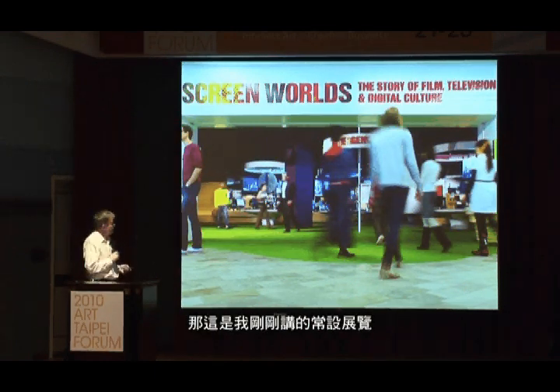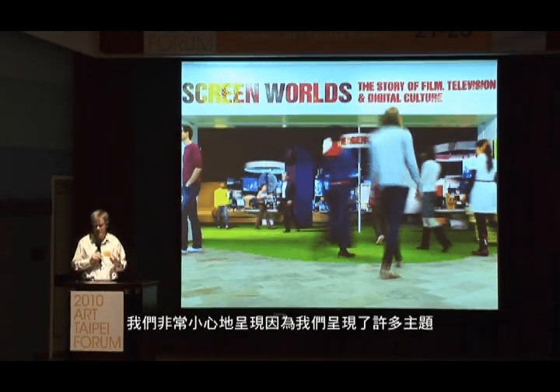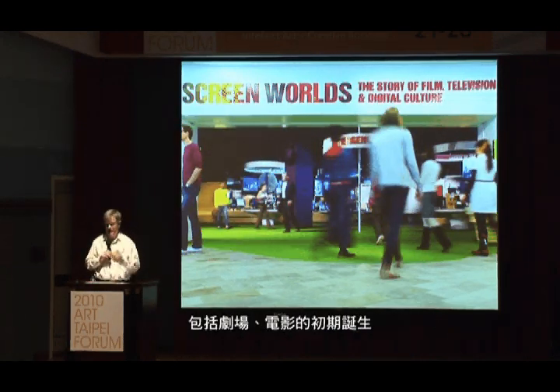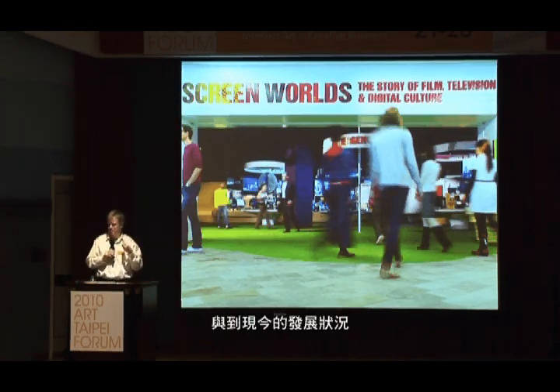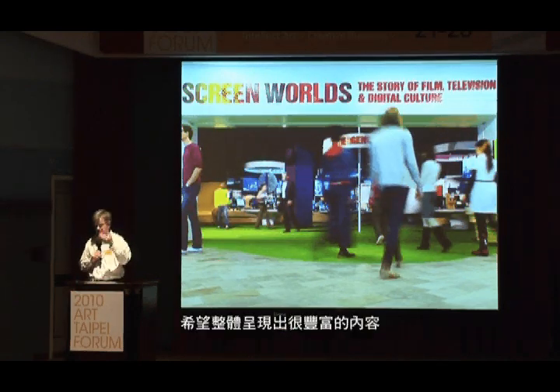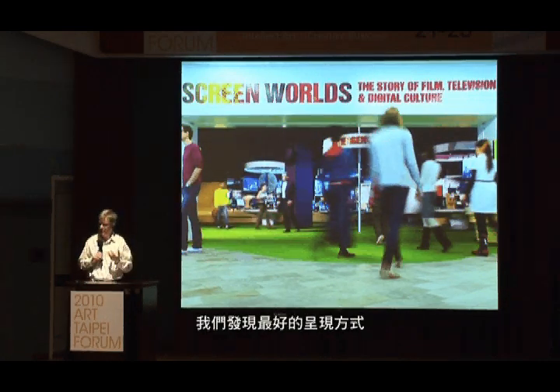So this is Screen World, the permanent museum gallery I talked about. It's an extraordinary overload of visual images on screens and projections. We did this very deliberately because we're talking about an enormous subject matter from the birth of cinema to the current day. We wanted a quite rich experience and wanted to explore the interrelationships between the different forms.